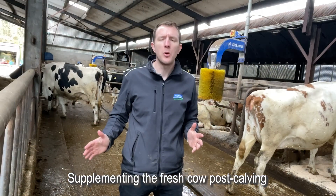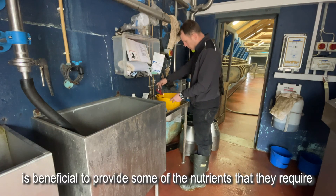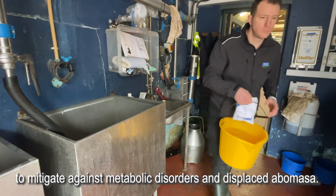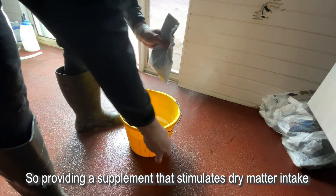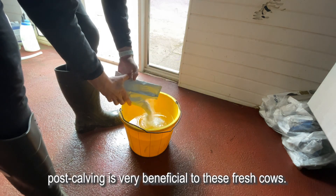Supplementing the fresh cow post-calving with either a fresh cow drink or a bolus is beneficial to provide some of the nutrients they require to mitigate against metabolic disorders and displacement of the abomasal cell. However, nothing will provide as many nutrients as the feed, so providing a supplement that stimulates dry matter intake post-calving is very beneficial to these fresh cows.